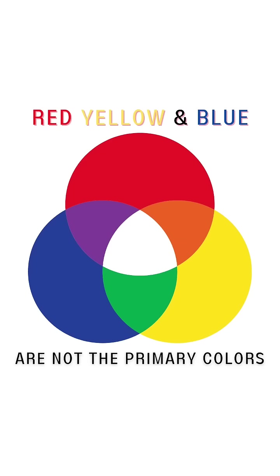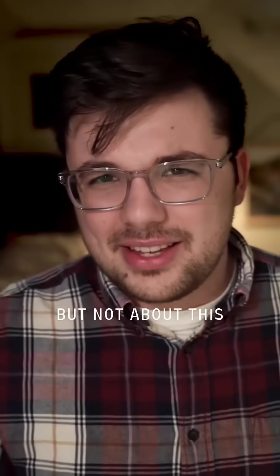You've been lied to since preschool. Red, yellow, and blue are not the primary colors. Nolan, you're crazy. Well, yes, but not about this.